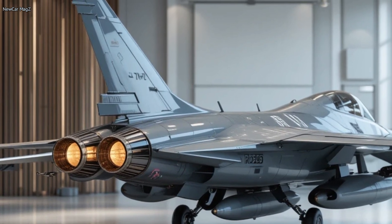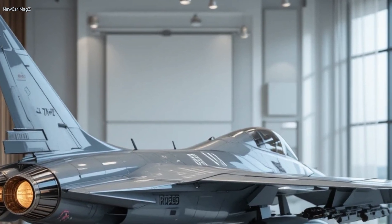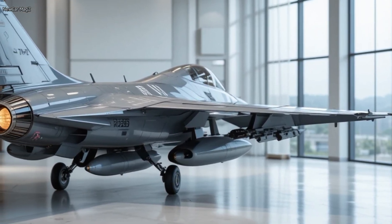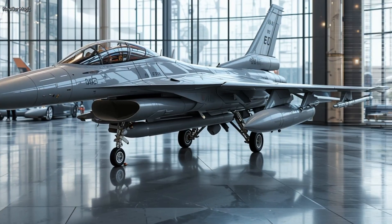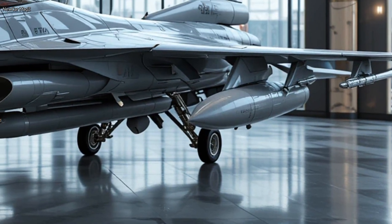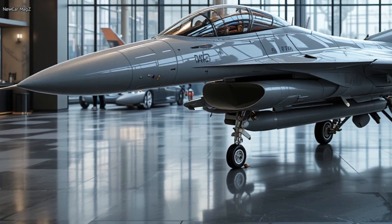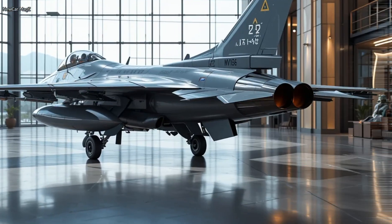With upgraded fuel systems and optional conformal fuel tanks, the 2026 F-16 can now fly farther without compromising on agility or speed. So how much does all this high-tech power cost? The base unit cost of the 2026 F-16 sits around $70 million USD, depending on configuration and buyer requirements. That's significantly cheaper than fifth-generation fighters like the F-35, making the F-16 a strong option for nations seeking affordability without sacrificing performance. Operational costs have also been reduced thanks to smarter maintenance systems and more durable components, making this not just a powerful fighter but a cost-effective one as well.